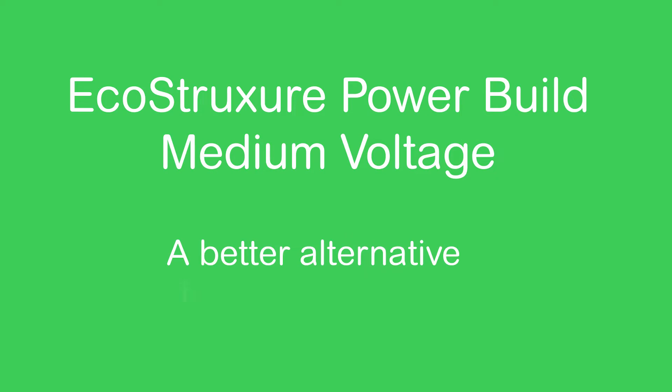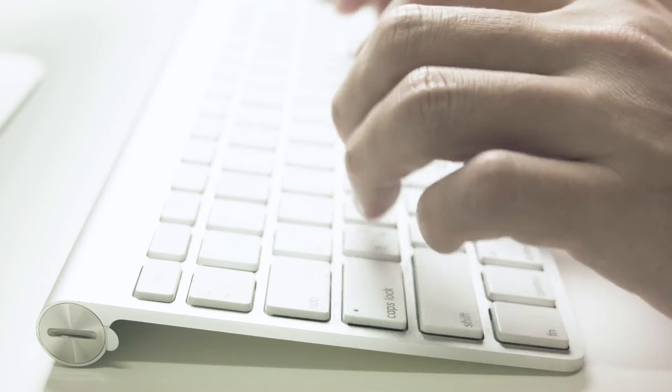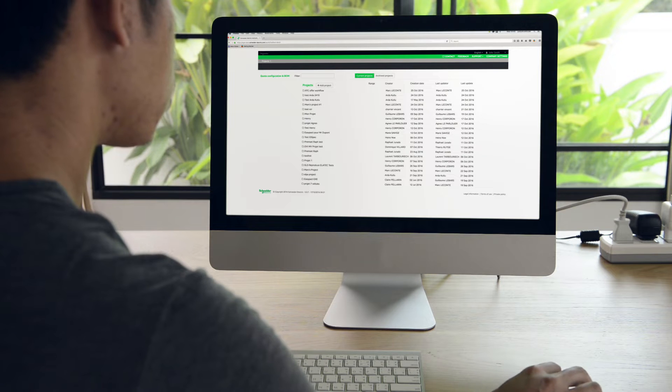Now there's a better alternative. Introducing EcoStruxure PowerBuild Medium Voltage from Schneider Electric — your all-in-one online tool for medium voltage projects.